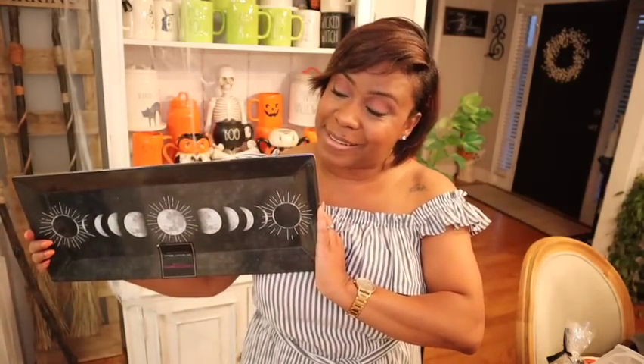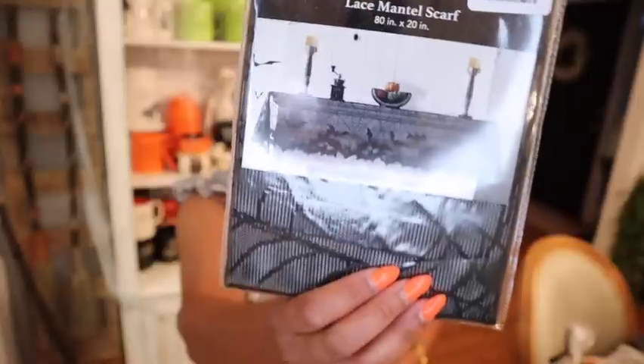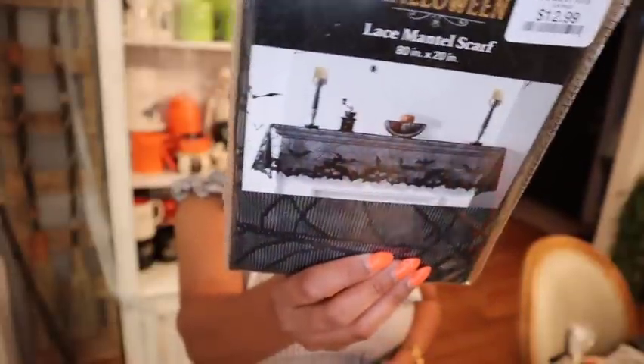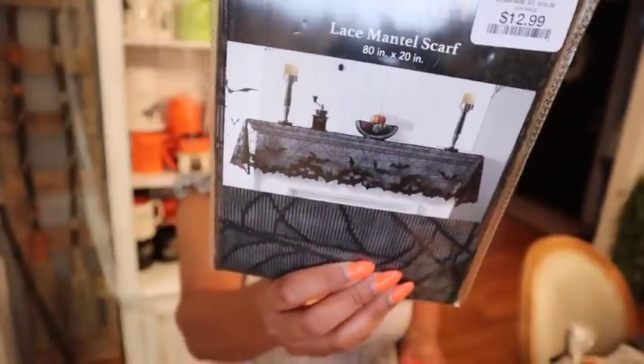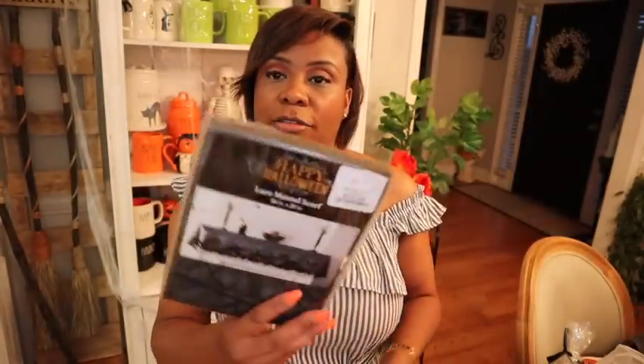I'm so extra. I usually always have issues with trying to decorate my mantle — it's always a problem area and I can never get it the way I really want it. But I did pick up this mantle scarf. It is a lace mantle scarf, and hopefully I'll be able to make some type of magic happen with this. It was $12.99.